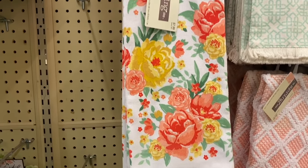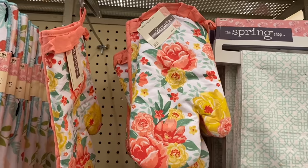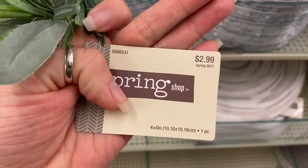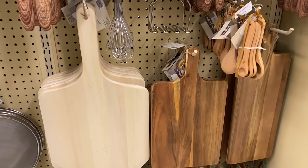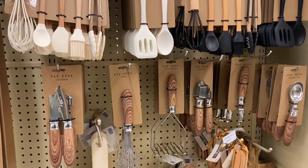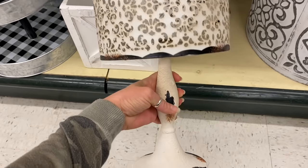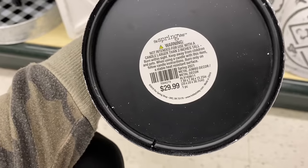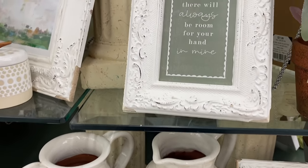I thought this kitchen decor was so pretty — it would look perfect in a shabby chic or french country style kitchen. These napkin ring holders are my absolute favorite. I love using them as other types of decor, like taking them apart and piecing two together around a candle. I get asked about them a lot, so make sure you check Hobby Lobby in their kitchen items section.